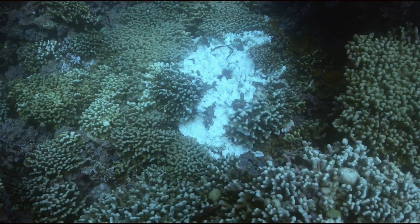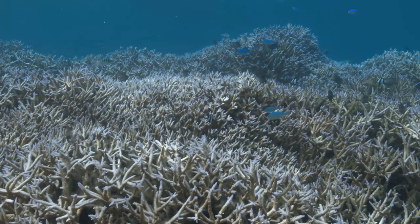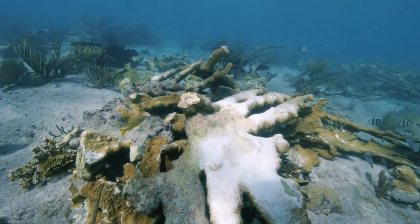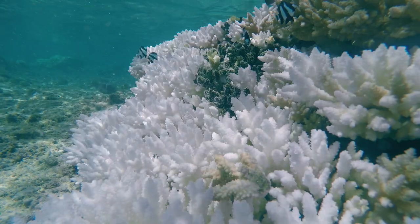Coral reefs are not doing very well today. There are a lot of threats that they are facing, and all of them are due to human activities. There have been some estimates that we may lose many of our reef-building corals and our reefs by 2050 — so it's not very far in the future, within my lifetime.